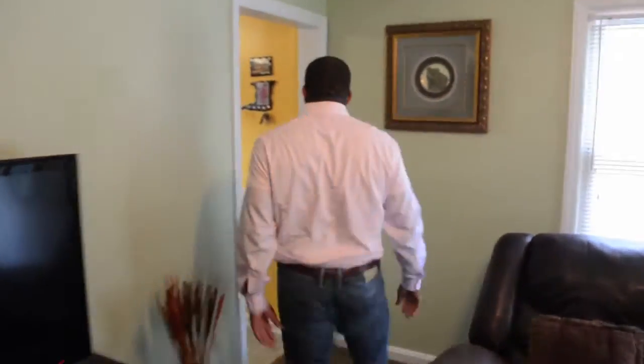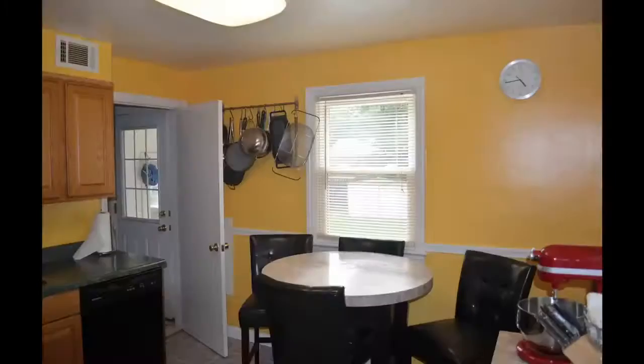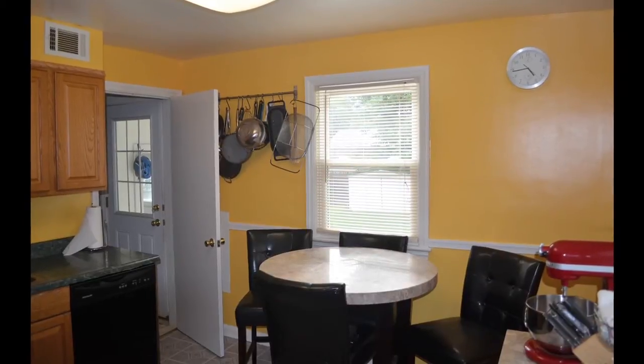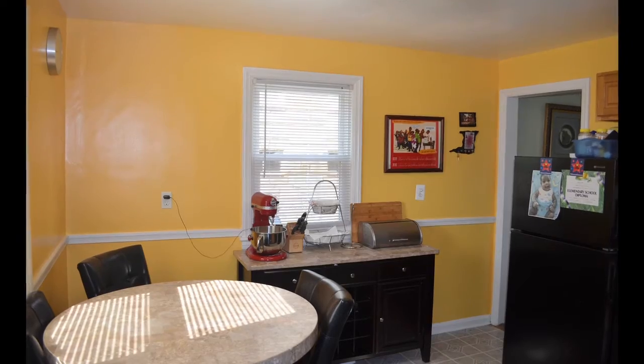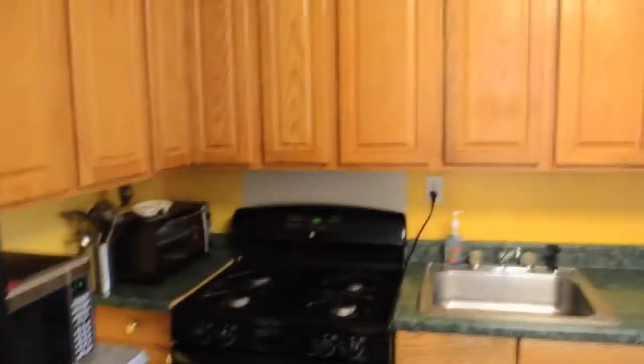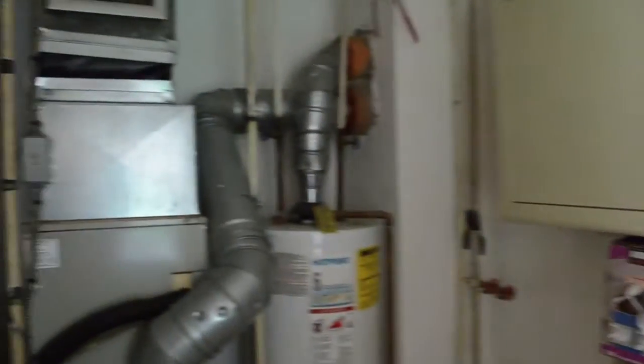Let's come on into the kitchen. Plenty of cabinet space as you can see. This would be more of a storage room — this is really the furnace room. You've got your hot water heater and your furnace. More cabinet space, utility space.